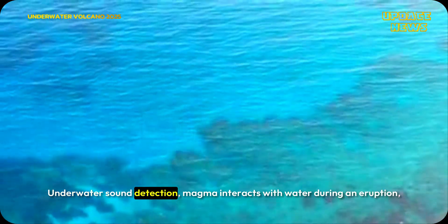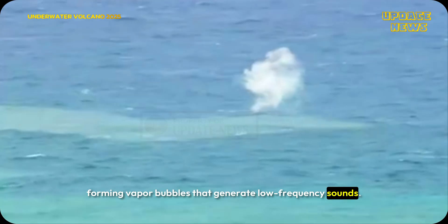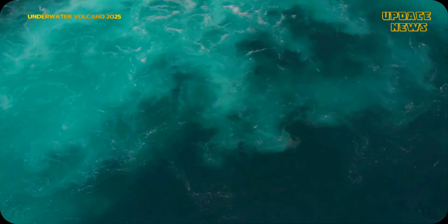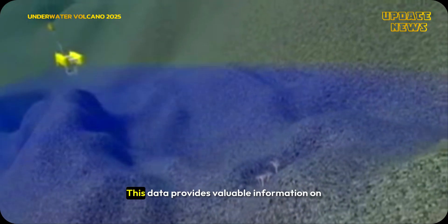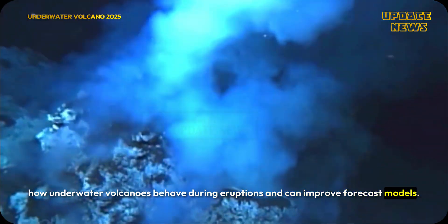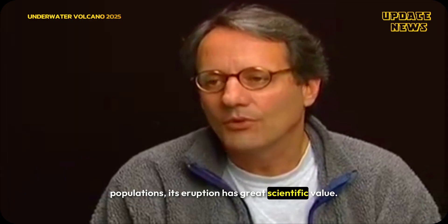When magma interacts with water during an eruption, it forms vapor bubbles that generate low-frequency sounds. Hydrophones capture these sounds, helping scientists better understand the eruptive process. This data provides valuable information on how underwater volcanoes behave during eruptions and can improve forecast models. Although Axial Seamount doesn't pose an imminent threat to human populations, its eruption has great scientific value.